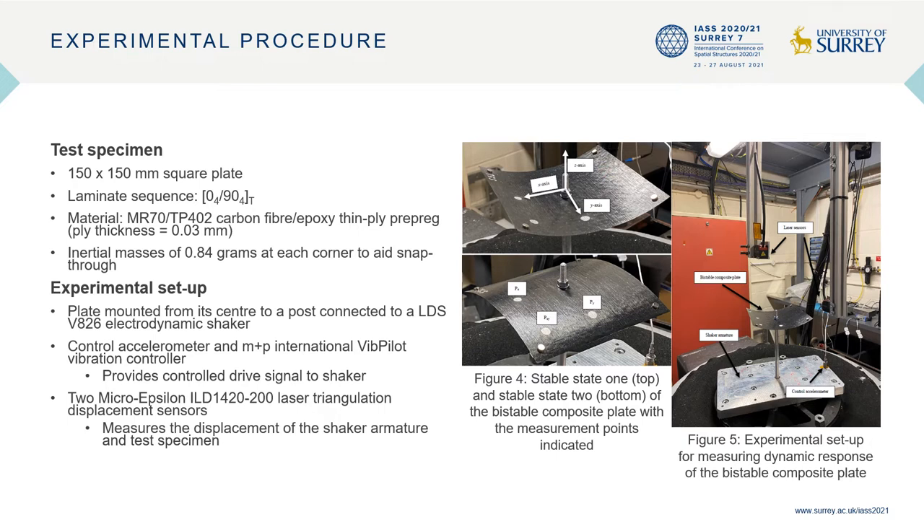The composite material used is MR-70 TP402 carbon fibre epoxy thin plied prepreg with a ply thickness of 0.03 millimeters. Inertial masses of 0.84 grams at each corner are used to aid snap-through of the plate. The plate is mounted at its centre to a post connected to an electrodynamic shaker.